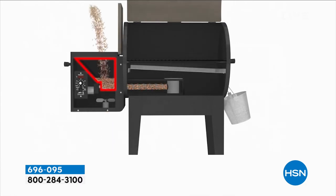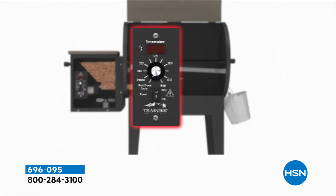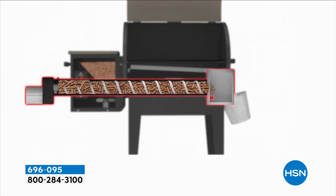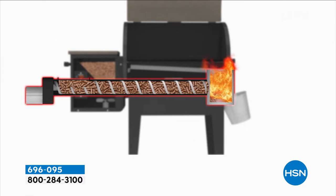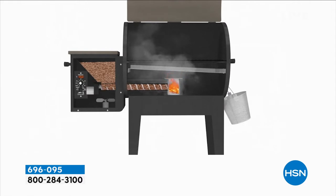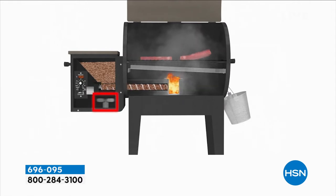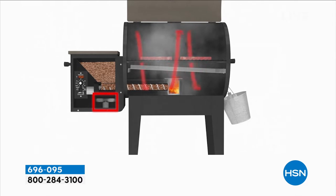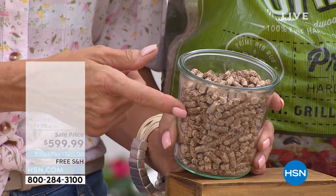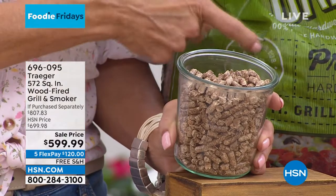See that side bin, that hopper? That's where you fill up whether you choose the mesquite or you choose the hickory - you get both. You're getting two 20-pound bags of each. I've had mine for two years now and I still have wood pellets left. You can get them anywhere if you need more. It adds that smokiness and that flavor. This is different than a traditional wood chip you use with regular grills - these are called pellets. They are slower burning, so they last so long.